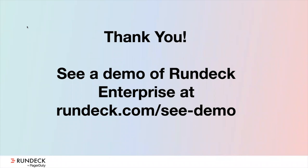Thank you for spending some time with us today. If you want to learn more about Rundeck, a PagerDuty company, please go to rundeck.com/c-demo — we'd love to continue the conversation with you. Thanks again, and have a great day.